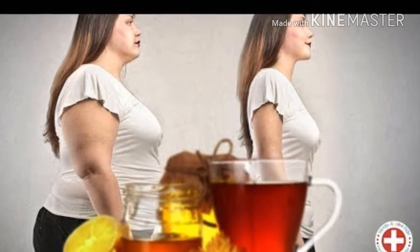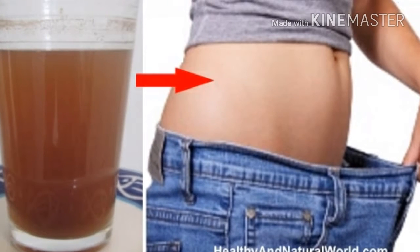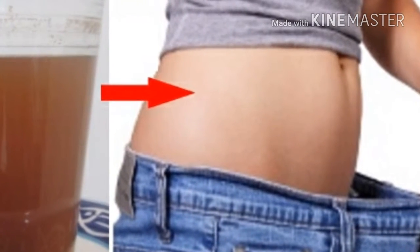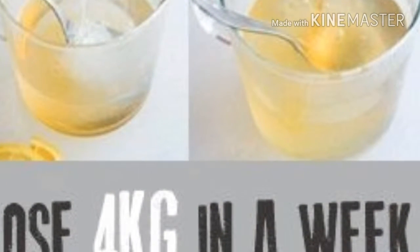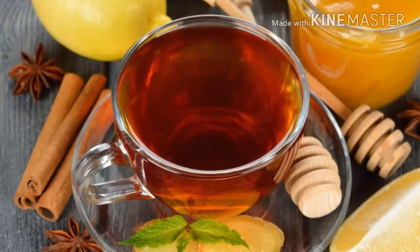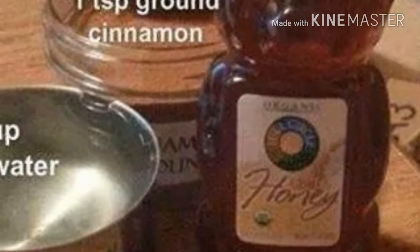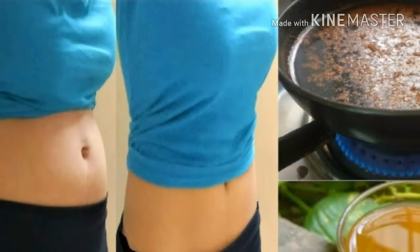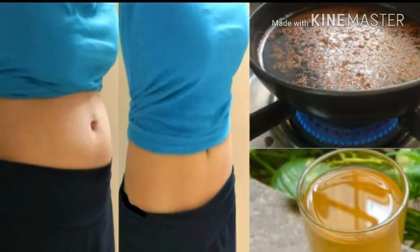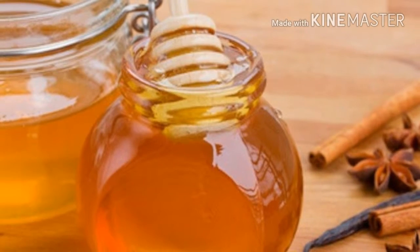You'll need three simple ingredients: cinnamon, lemon, and honey. Why cinnamon? Cinnamon is rich in iron, calcium, magnesium, and fiber. It's effective against indigestion, reduces bloating, treats constipation, helps cure bacterial infections, reduces blood sugar levels, reduces cholesterol levels, eliminates the craving for sweet food, and is beneficial for diabetics.